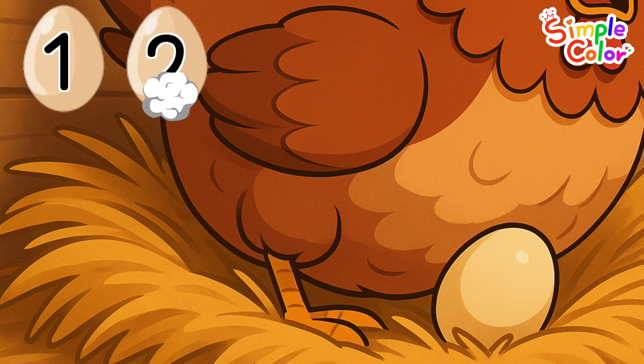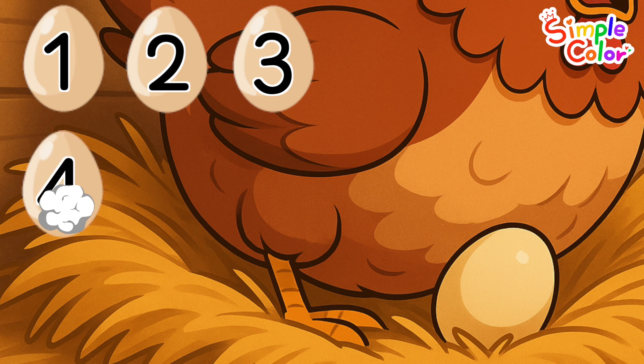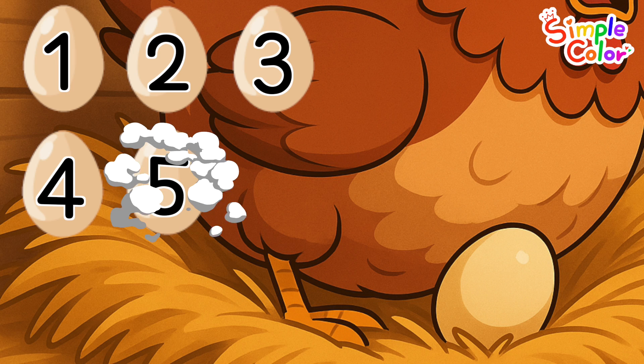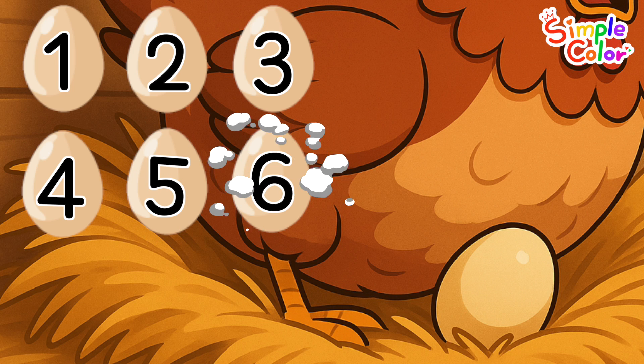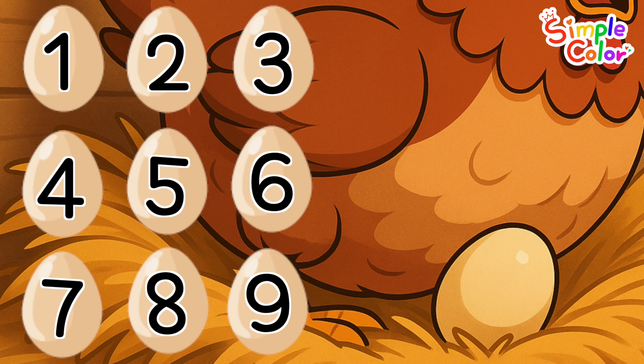1, 2, 3, 4, 5, 6, 7, 8, 9, 10. There are 10 eggs in all.